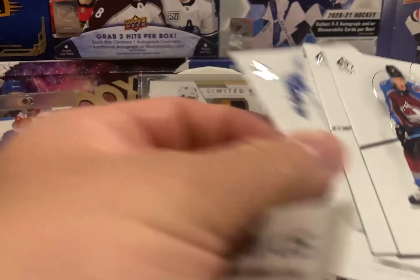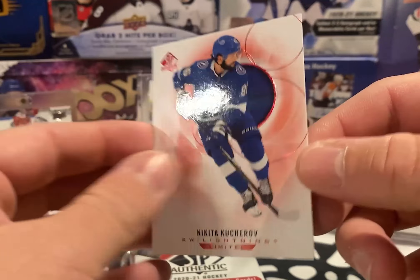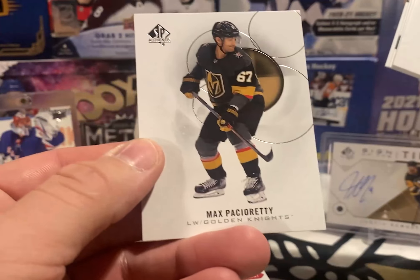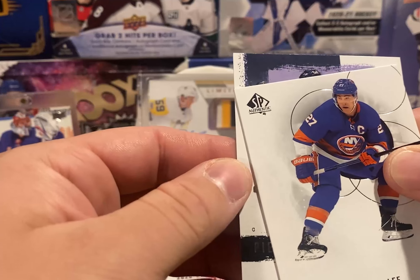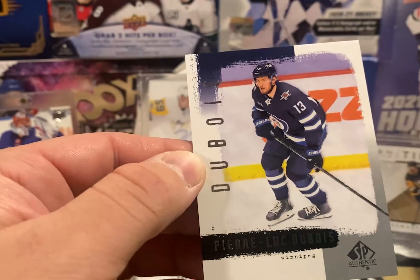Come on, give me something in here — Strome, Hedman. Zuccarello, Roman Josi, and a limited red Kucherov — very clean looking cards. Nugent-Hopkins... patch already? Andres Lee, Pastrnak, and maybe a Sign of the Times here — nope, just another retro of Pierre-Luc Dubois.